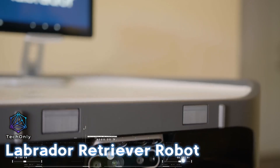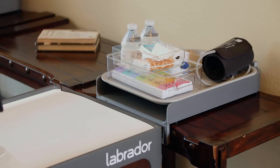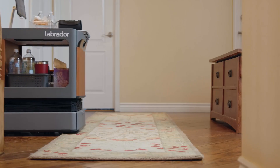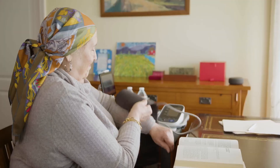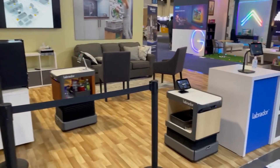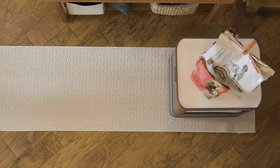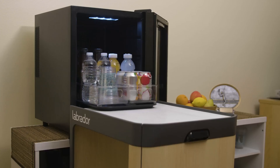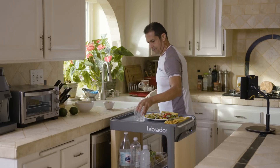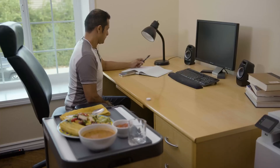Labrador robots are designed to function as an additional set of hands that can assist in moving large objects and keeping smaller items within reach. These robots combine the size and capabilities of a commercial robot with a simple, appealing design meant for home use. The robot is large enough to carry a laundry basket and can handle loads weighing up to 25 pounds while still being able to navigate through tight spaces within a home. It can park itself within inches of an armchair and can automatically adjust its height to bring items within reach, depending on the user's position.